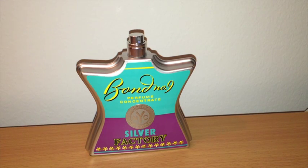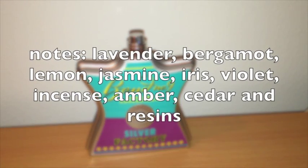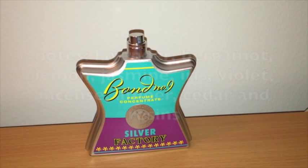This was a 2007 release. The notes are lavender, bergamot, and lemon at the top; jasmine, iris, violet, and incense in the heart; and amber, cedar, and resins in the base. There's also a metal accord in this scent. As far as pricing goes, I got this 100ml tester on FragranceNet for $116.